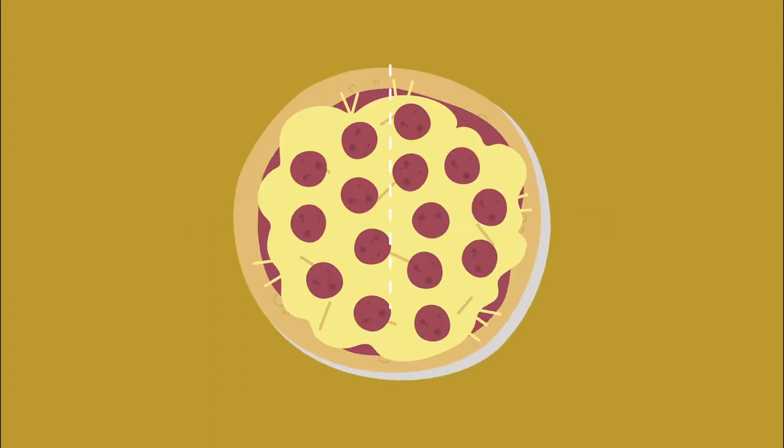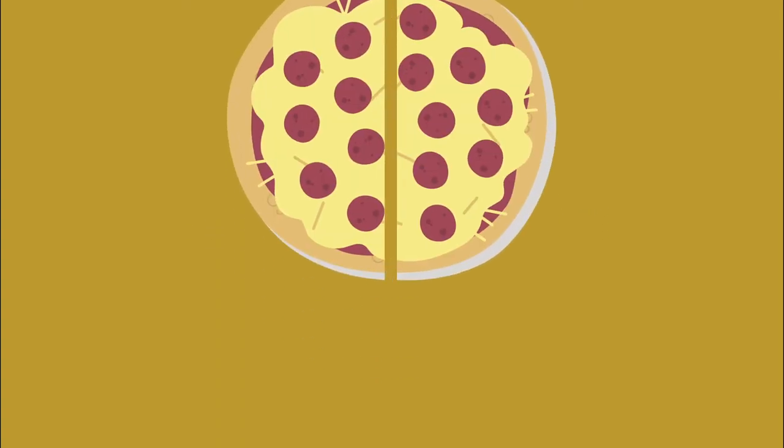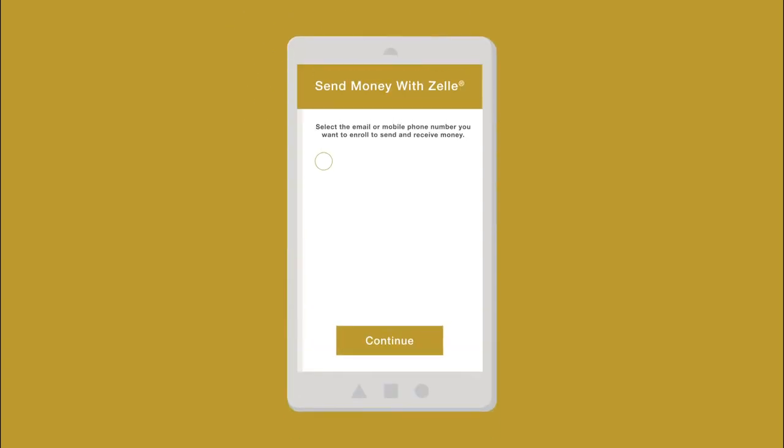Here's how Zelle works. Say you want to pay Jen back for part of the pizza you shared. Log into your first merchant's mobile app and enroll your email address or U.S. mobile number with Zelle.